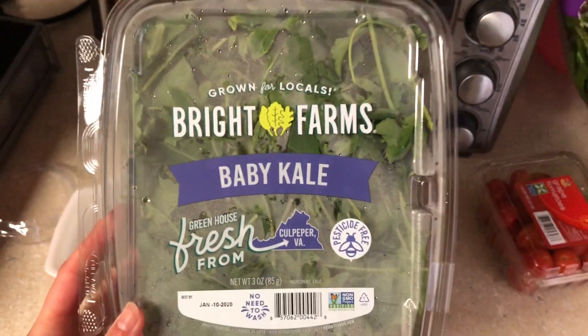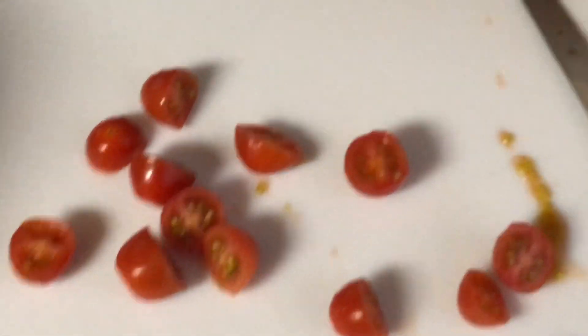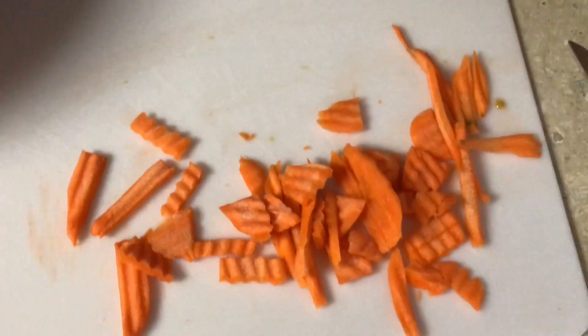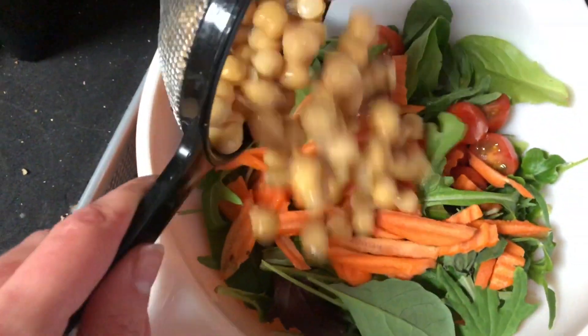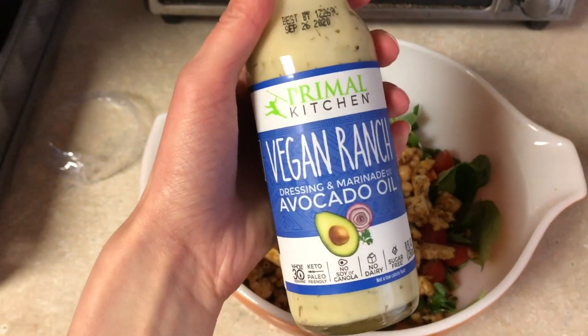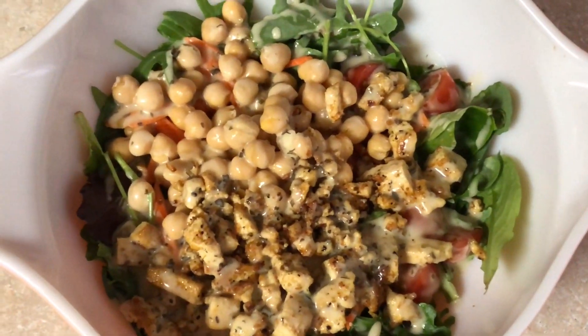I don't remember the order of when I put everything in, so here's a montage of me cutting stuff up, putting lettuce in a bowl, putting chickpeas in a bowl, and so on. Then finally I put the tofu in the bowl, and I put on this wonderful vegan ranch dressing which is super yummy. I drizzle maybe a little bit too much on the salad.